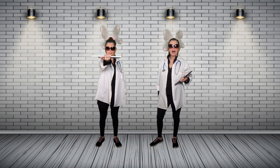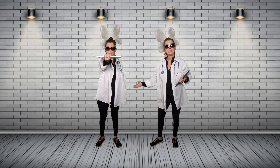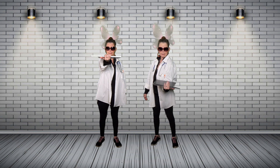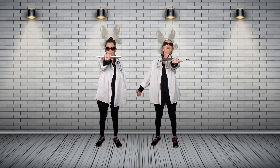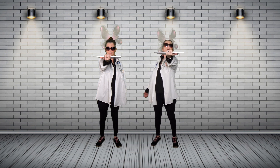Now here we are for challenge number two. We're going to do the same exercise but this time with your other arm. Same as before — grasp your Chromebook with your four fingers and hold it straight out in front of you with your shoulders firmly planted against the wall. Hold it up for as long as you can.